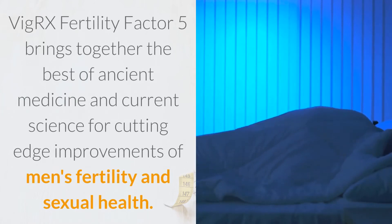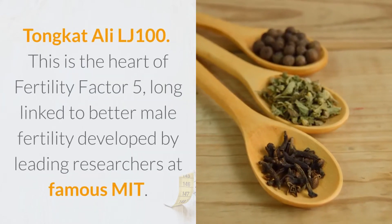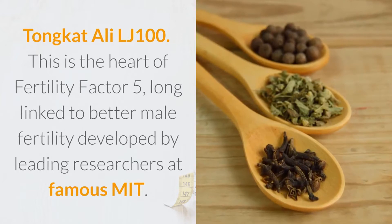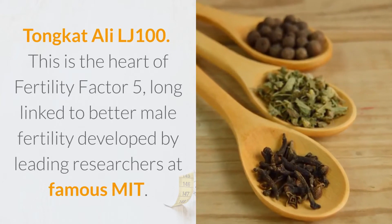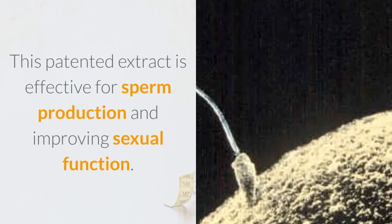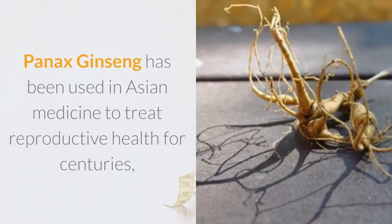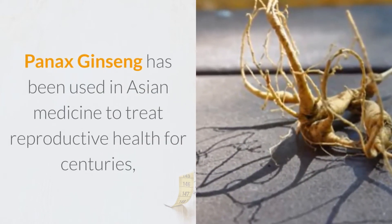VigRX Fertility Factor 5 brings together the best of ancient medicine and current science for cutting-edge improvements in men's fertility and sexual health. Tongkat Ali LJ100 is the heart of Fertility Factor 5. Long linked to better male fertility, this patented extract developed by leading researchers at MIT is effective for sperm production and improving sexual function.